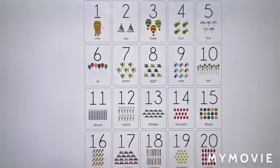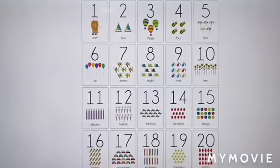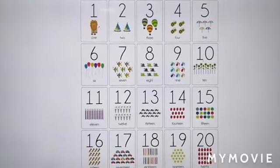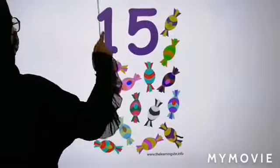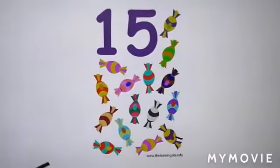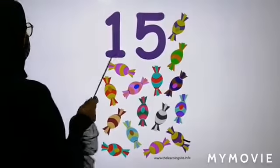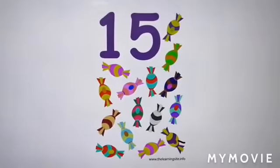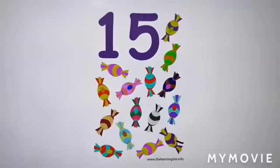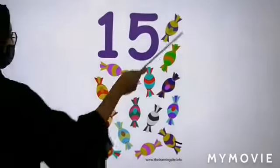Who can tell me which number is the number of the week? The number of the week is number 15. Very good job! 1 and 5 makes number 15.